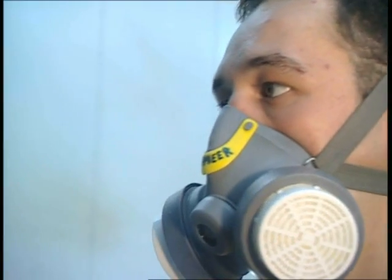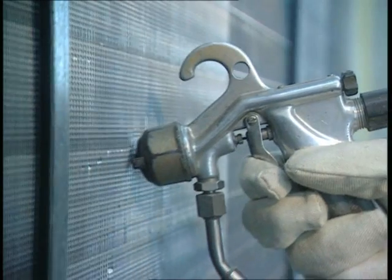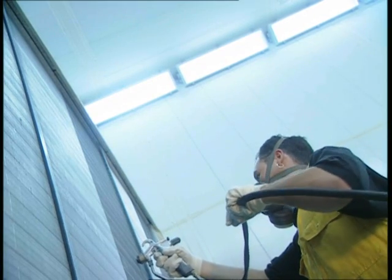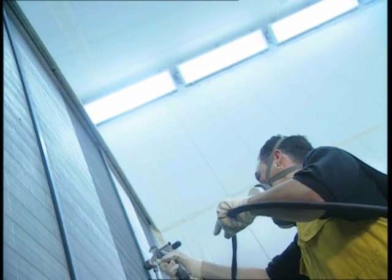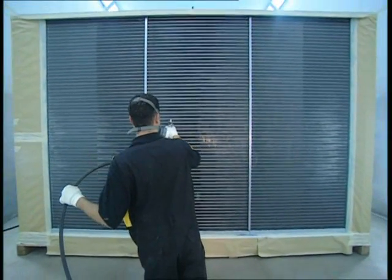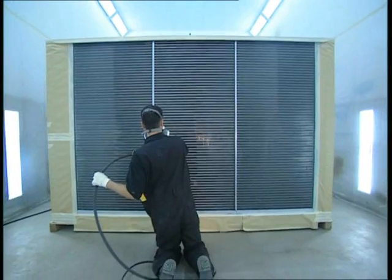To create an optimal adhesion, Blygold Safe — the blue conversion layer — is applied. Unlike chromatizing, Blygold Safe does not have any hazardous effect on man and the environment. A special spraying technique guarantees total penetration.